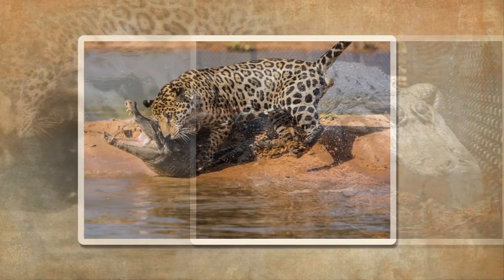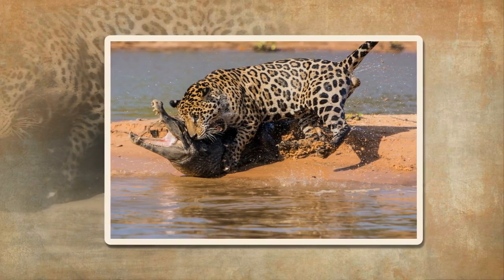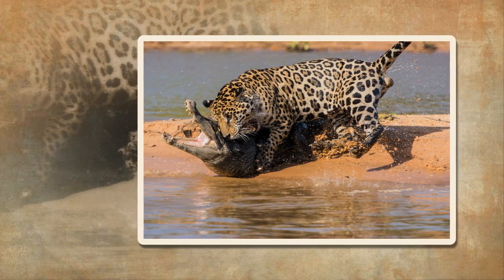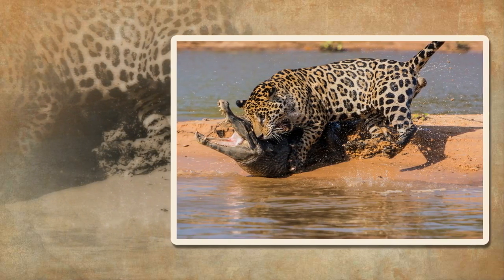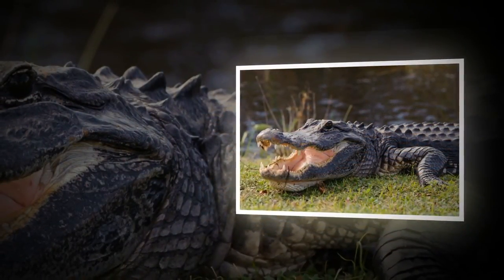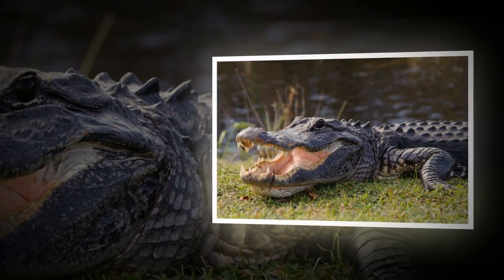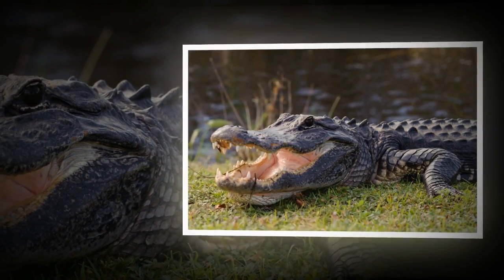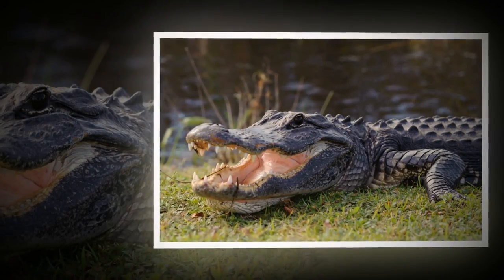Difference number six: size and weight. Usually alligators are smaller than crocodiles, but crocodile size varies between species, from the dwarf crocodile to the saltwater crocodile. Saltwater crocodiles can grow to over 7 meters and weigh about 1,000 kilograms. When it comes to alligators, their weight is between 360 and 450 kilograms, and they can reach up to 4.3 meters.